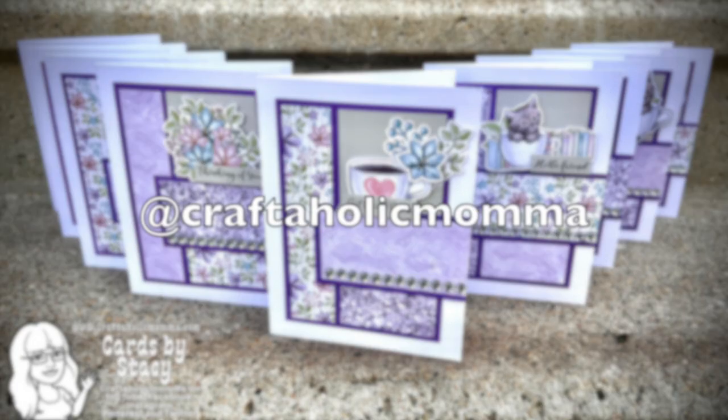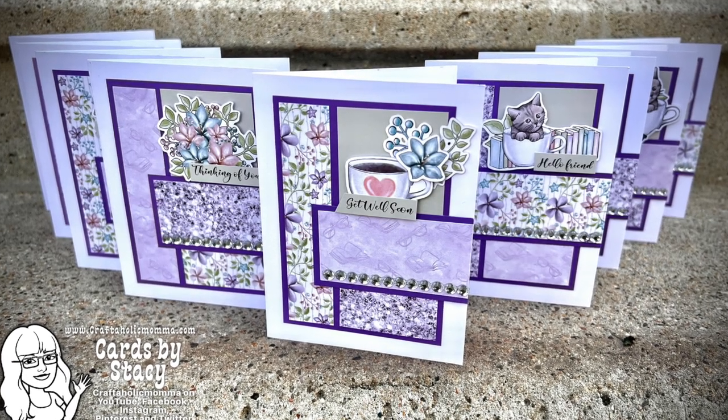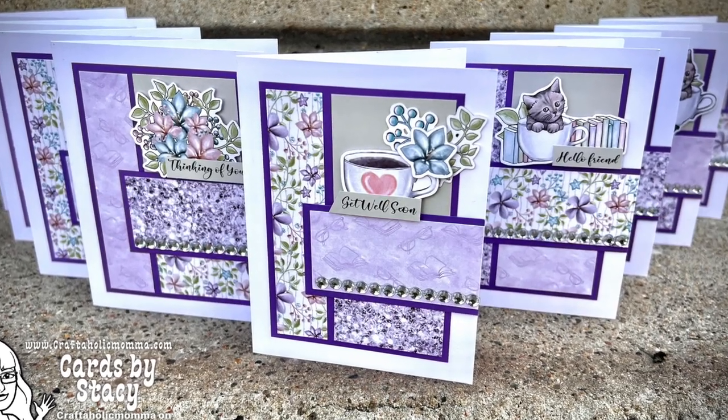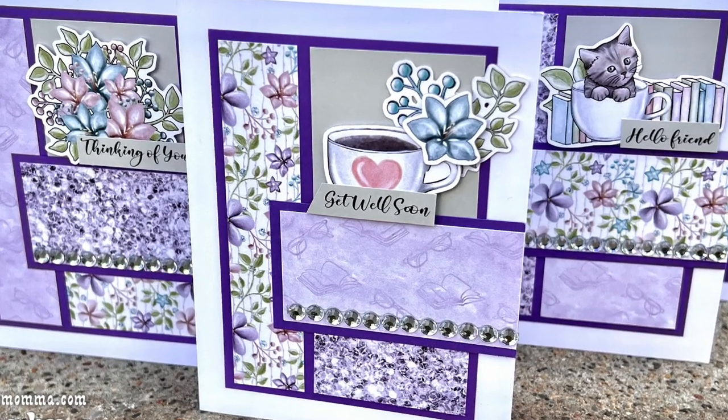This lovely set of cards was created by Craftaholic Mama, also known as Stacy. I love the pretty purples and florals and those cute little focal points.